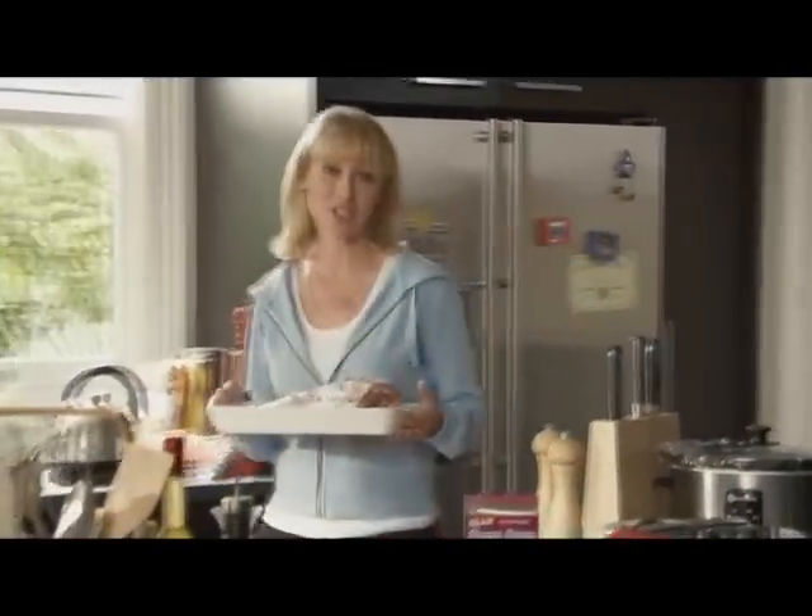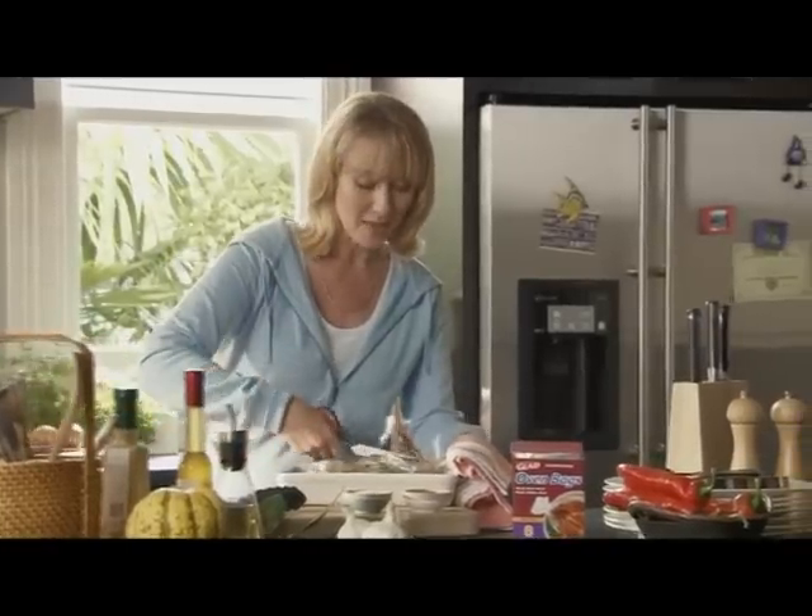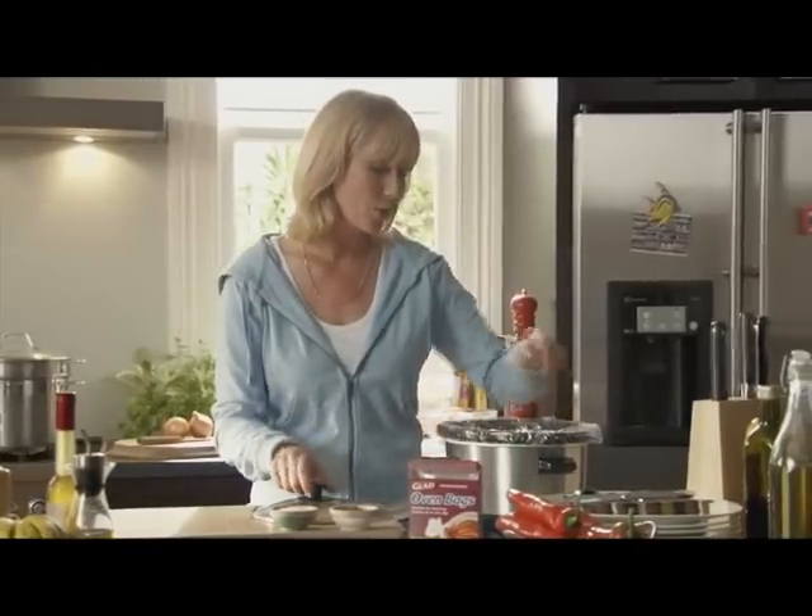Sitting down to a traditional roast meal is a great way for families to reconnect, and Glad Oven Bags work wonders. They help roasts cook faster and seal in all the flavors and juices, and stop the oven getting spattered too. With Glad Oven Bags you can make delicious meals in a bag, like these juicy pork ribs marinated and cooked all in the bag, or use them to line your slow cooker.